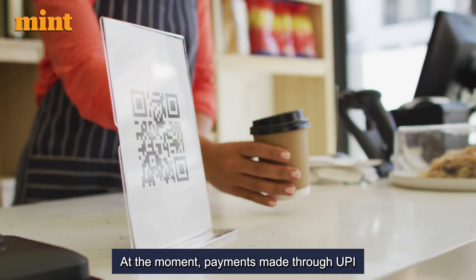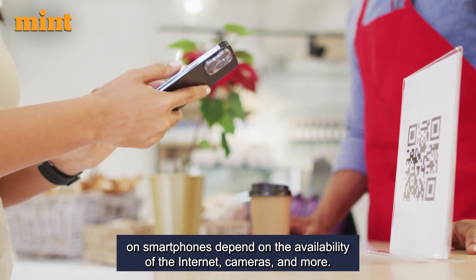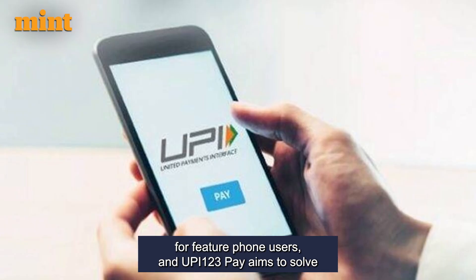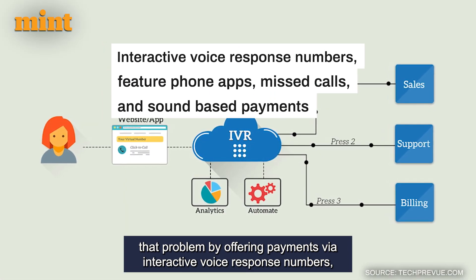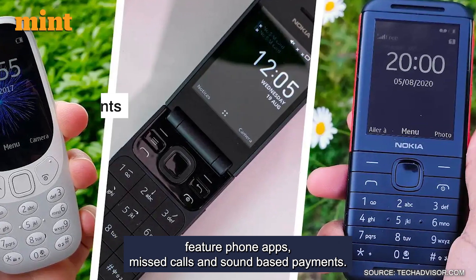At the moment, payments made through UPI on smartphones depend on the availability of the internet, cameras, and more. That may not always be the case for feature phone users, and UPI-123Pay aims to solve that problem by offering payments via interactive voice response numbers, feature phone apps, missed calls, and sound-based payments.